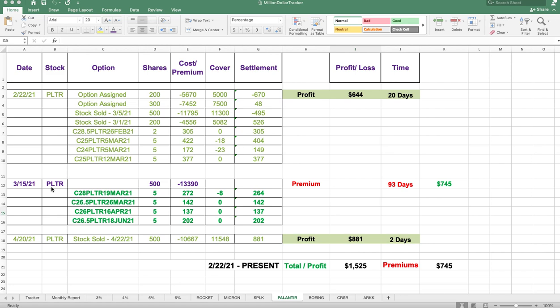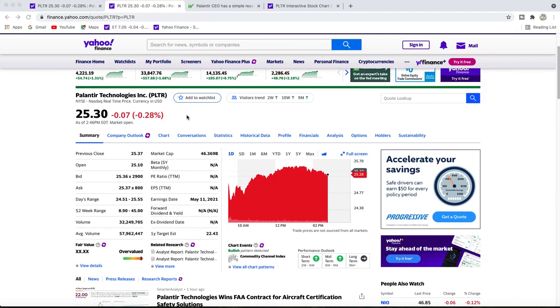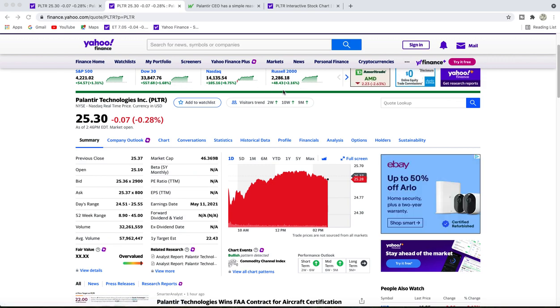Here's our current position in Palantir. We received a premium of $202 from last week and we're going to look at putting another covered call against it again this week. We have 500 shares. Here's the current position of Palantir as of 1:46 PM Central Time, or 2:46 PM Eastern Time. The markets are all up today — Friday was a bad day with markets all down and it's rebounding back.